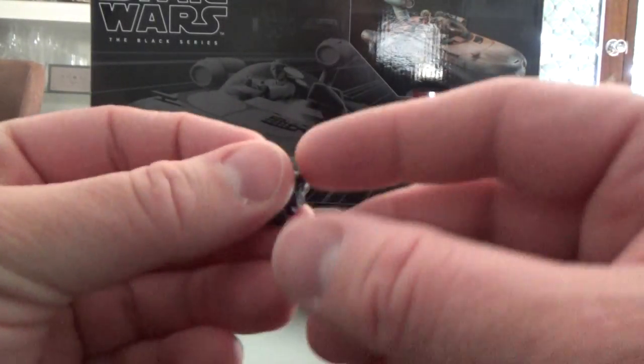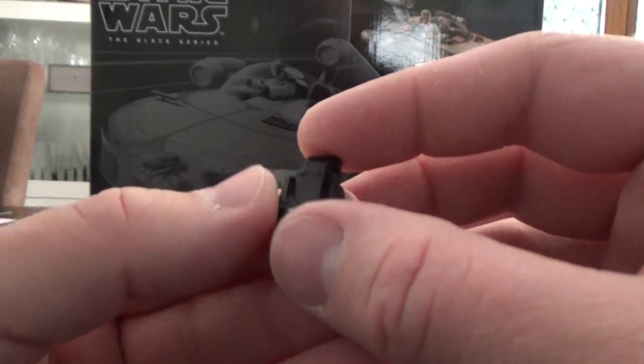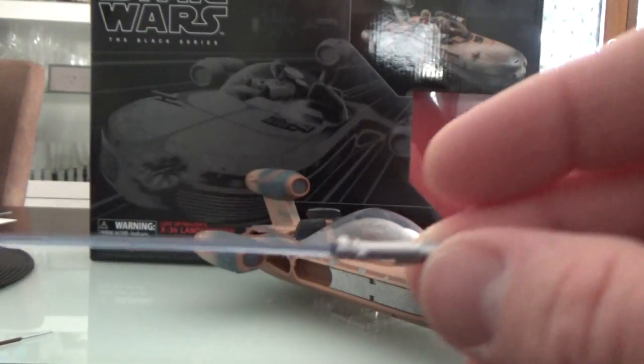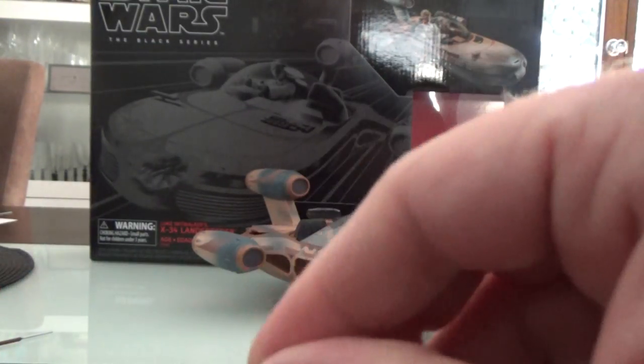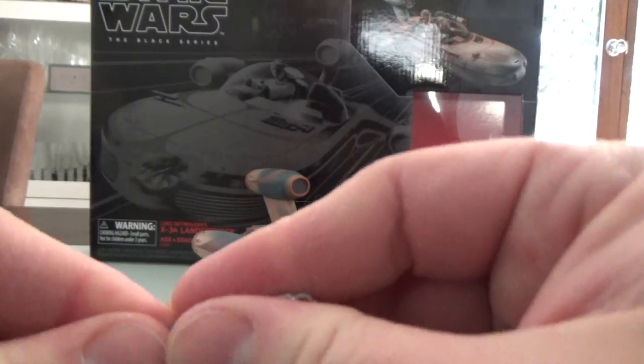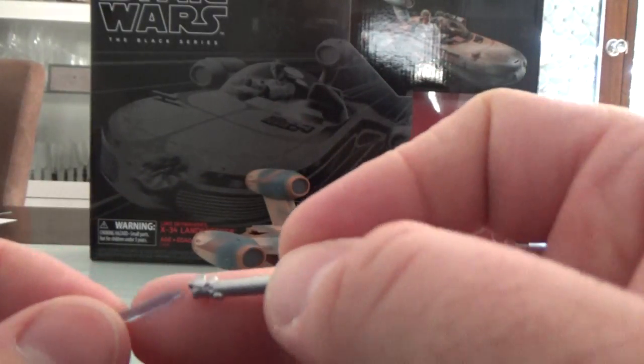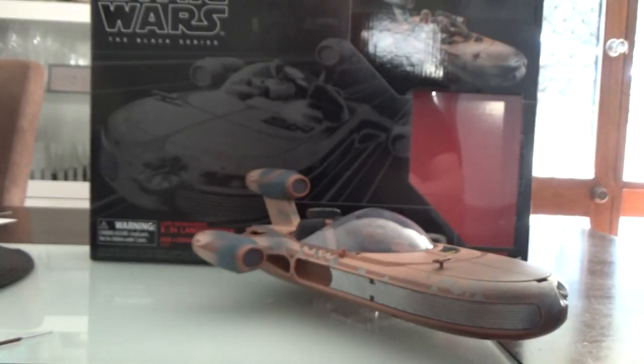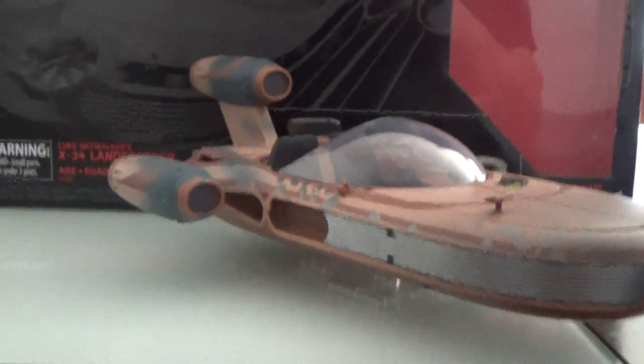It also comes with his macro binoculars, like the regular release of Luke came with as well - you can clip those on his belt. And a lightsaber with a pop-off blade so you can just have the hilt hanging on his belt. So that's the figure - I really like it a lot.